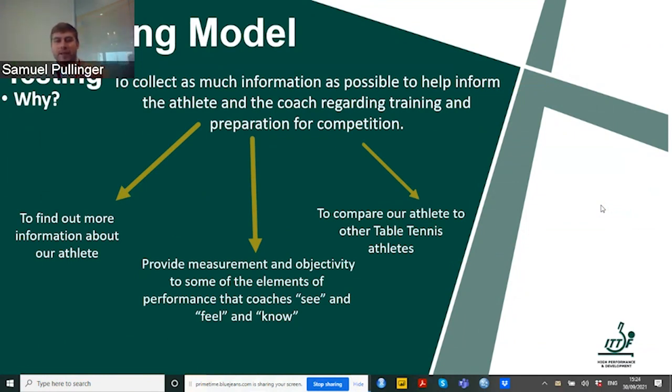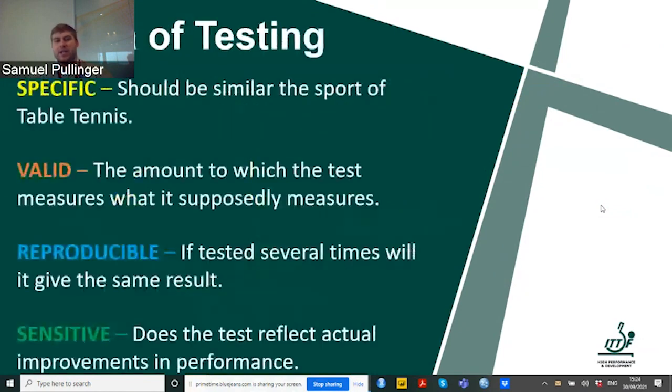Testing also helps us set standards and compare our athlete to other table tennis athletes within age categories and performance levels. If we have a 12-year-old athlete, there's no point comparing him to someone who's 25, because he's going through a maturation stage. We need to understand the target level for his age. When testing, there needs to be specific criteria — four very important ones: specificity, validity, reproducibility, and sensitivity.